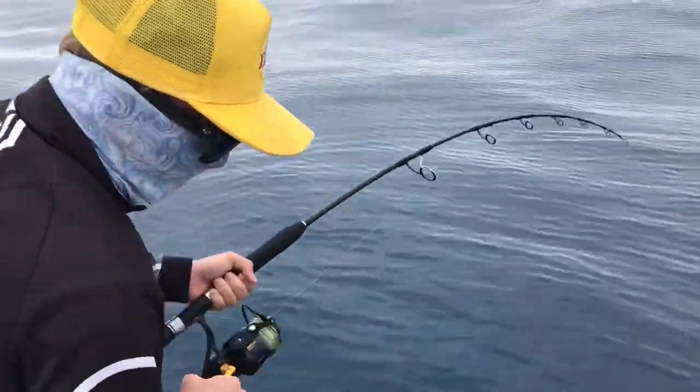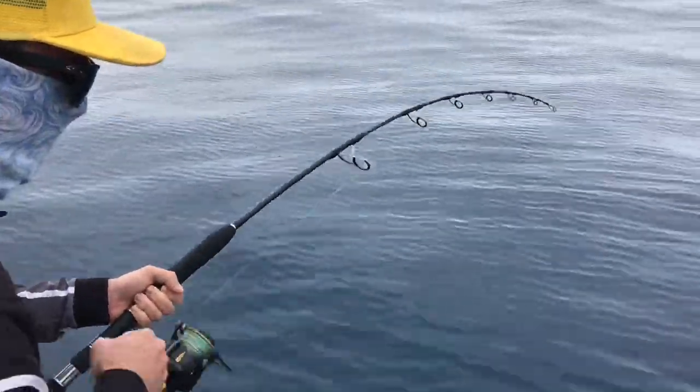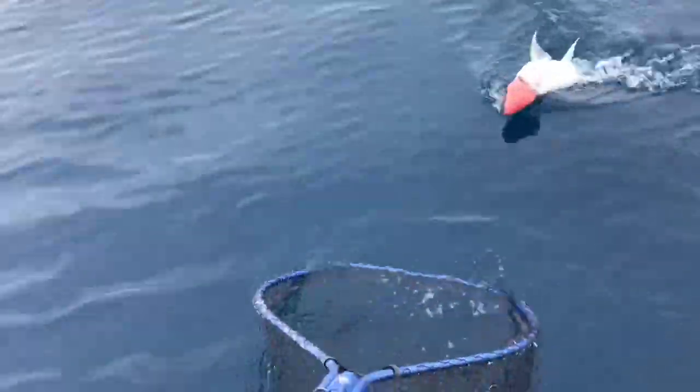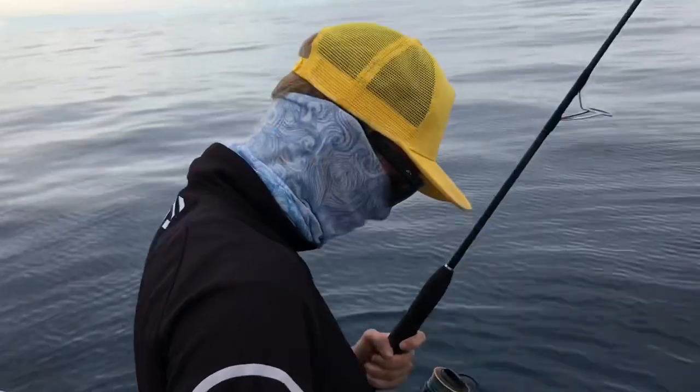Looks like a red. Oh, it might be a big jobby. Yeah, it is. Looks like it. Nice one. Beautiful. Well done mate.